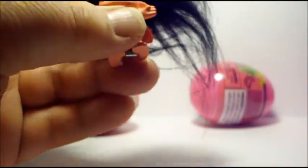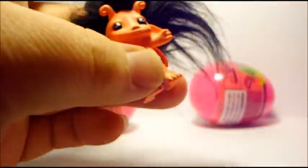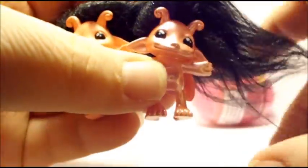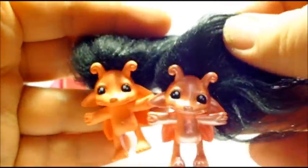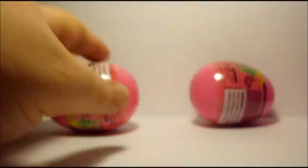Oh no, okay, it's another Lady B — but she is at least a different finish. She is the standard finish. She's shedding a little, but she's still cute. So here's the difference between the standard finish and the pearl finish. They're both really cute though. Okay, two more!